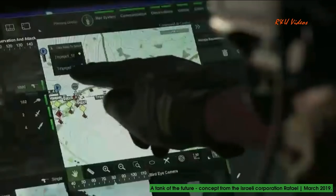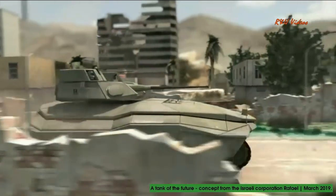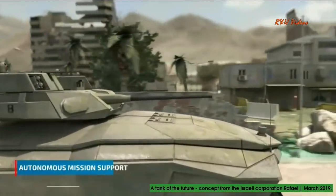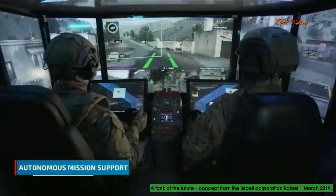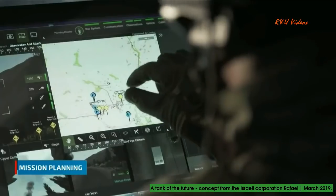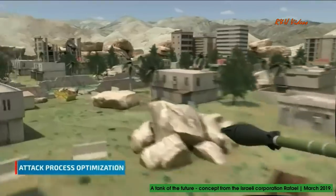This allows targets to be shared at any given moment. The second building block is autonomous mission support. This building block enables extraordinary levels of lethality due to its mission planning capabilities and autonomous optimization of the attack processes.